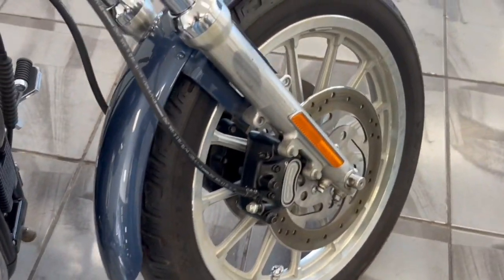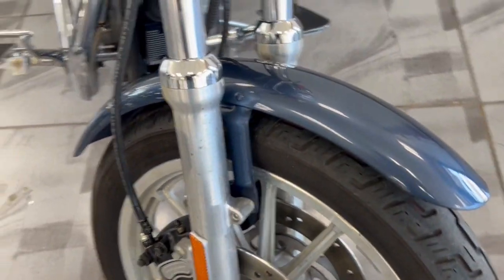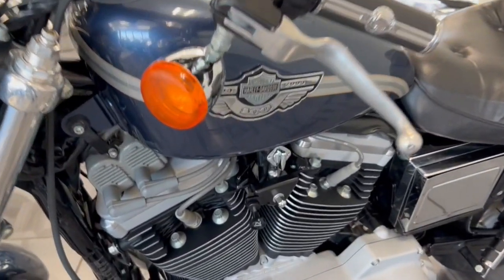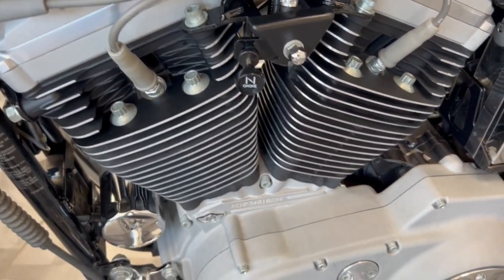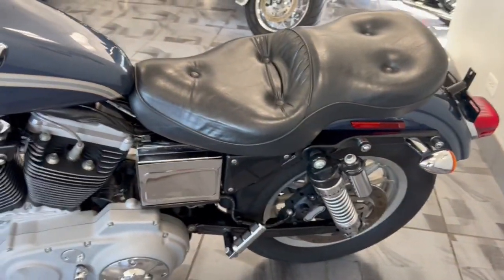You get the dual front rotors on the mag rim. You get the blond motor, but here's the interesting thing — it's a four spark plug setup, so you have the extra spark plugs for performance. This thing is a rare bird, like I said.